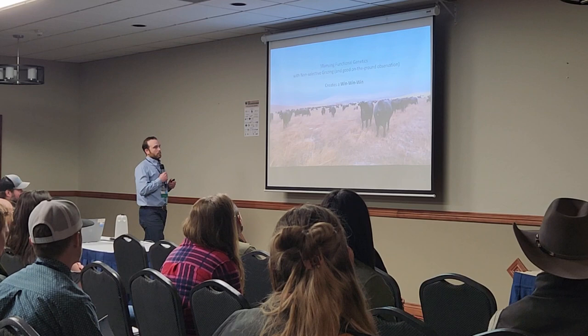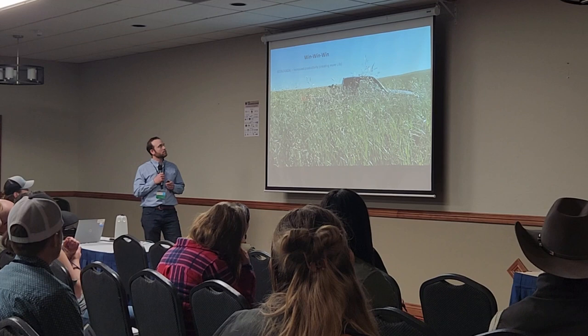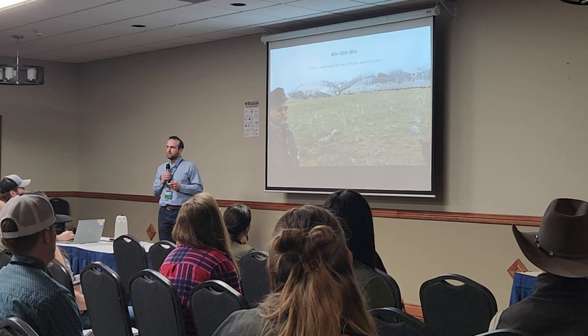When you marry functional genetics with non-selective grazing and good on-the-ground observation, it creates a win-win-win: you can grow more with less, increase ecological production, which then increases your economic ability to generate revenue — and people want to be a part of that. This is our cow boss Dave Ward; he says he's changing the world one bite at a time.